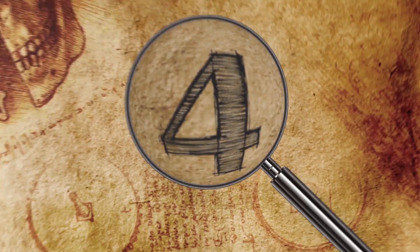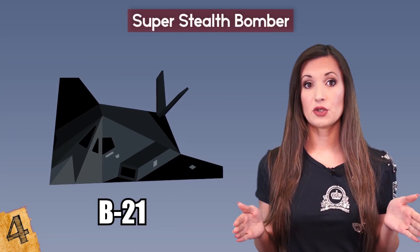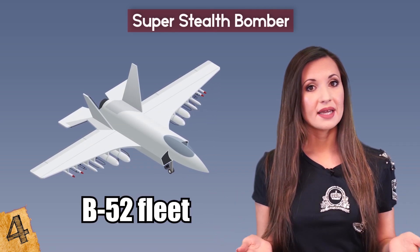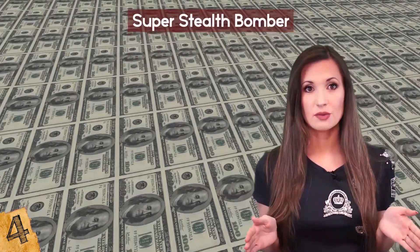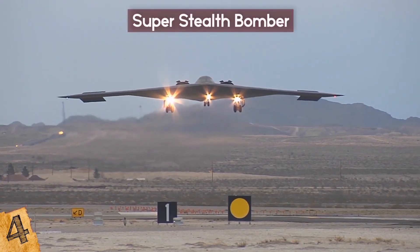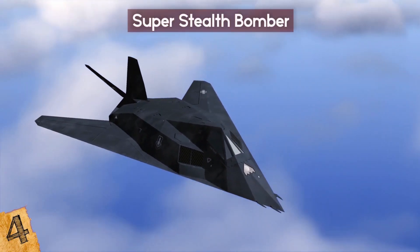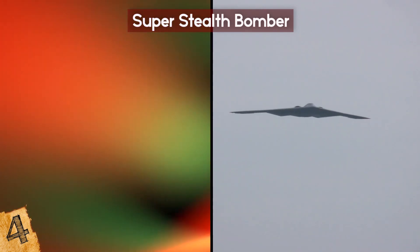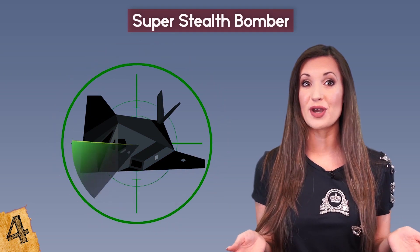Number 4: Super Stealth Bomber. The next generation long-range strike bomber, also known as the B-21, will replace the military's aging B-52 fleet and will complement its small fleet of B-2 stealth bombers. Although the multi-billion dollar project will take many years, it's currently in the research phase. The project's goals are to develop a new, high-speed aircraft possessing total stealth and heavy bomb cargo capacity. To achieve super stealth, the airframe will be made out of a hardened, reflective material that can change colors to reflect its surroundings and that is capable of avoiding radar.